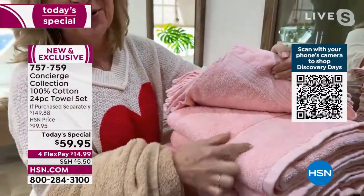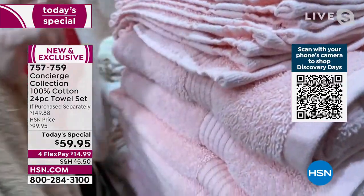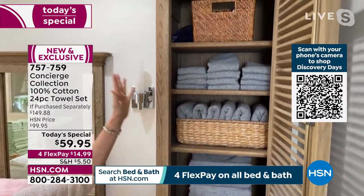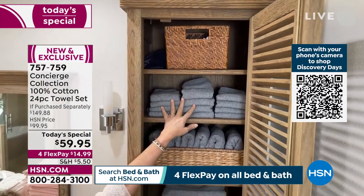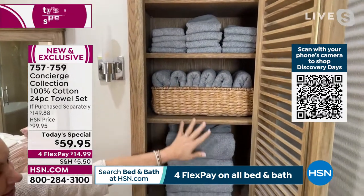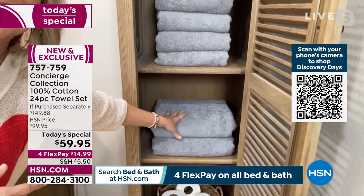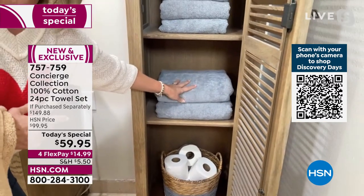The dobby border is a nice little accent. This is adulting at its best. To fill my linen closet I usually need two sets — this is one set. Look at that: there's your 12 washcloths, six hand towels, your bath towels — which are oversized — and lastly, those two bath sheets.